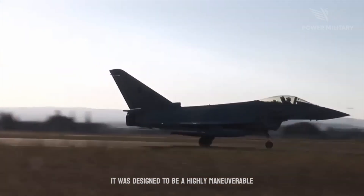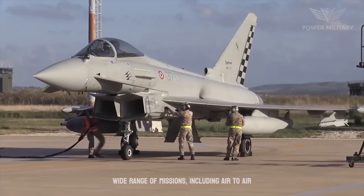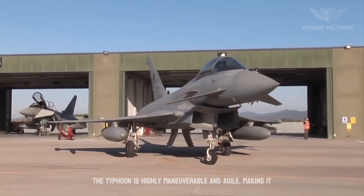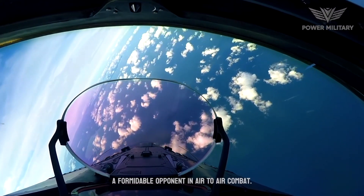It was designed to be a highly maneuverable and agile aircraft capable of carrying out a wide range of missions, including air-to-air combat, air-to-ground attack, and reconnaissance. The Typhoon is highly maneuverable and agile, making it a formidable opponent in air-to-air combat.